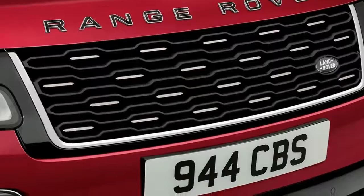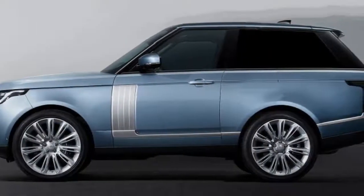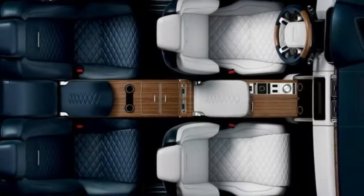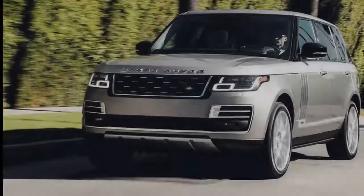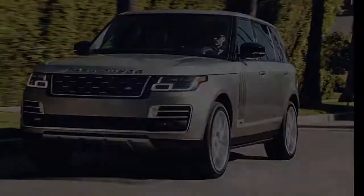With only 999 copies slated for production by hand via Land Rover's SVO division, it's safe to assume the nearly 1,000 handmade SUVs will cost a pretty penny to own. Look for Land Rover to lift the curtain on the new Range Rover SV Coupe on March 6, during the Geneva Motor Show.